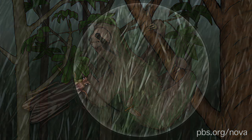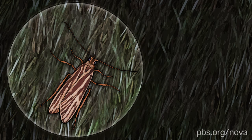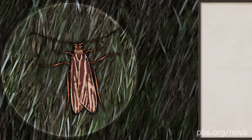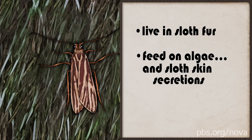Over 120 sloth moths have been found on a single sloth at a time. There are a few different species, but most of them have pretty similar lifestyles. They live in the sloth's fur and feed on the algae, along with sloth skin secretions. They even mate on the sloth.